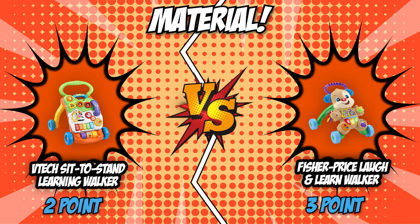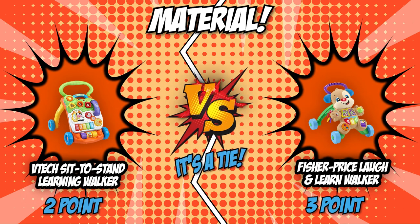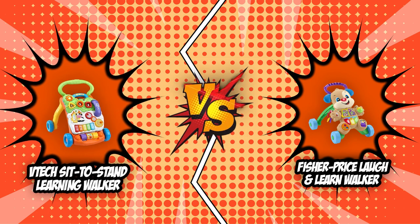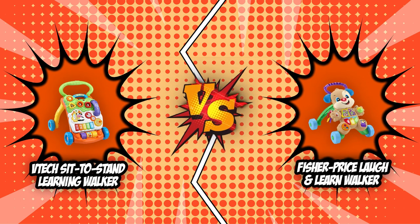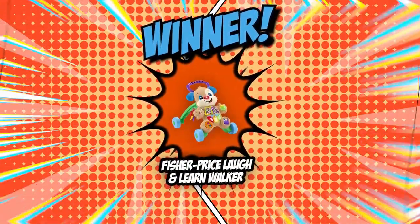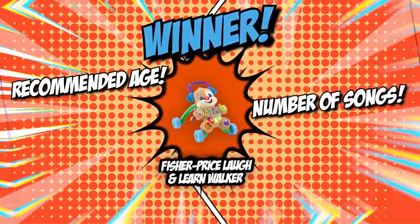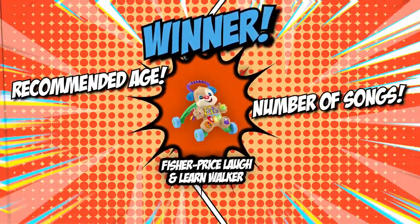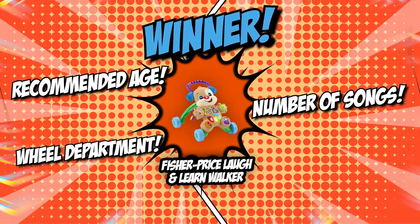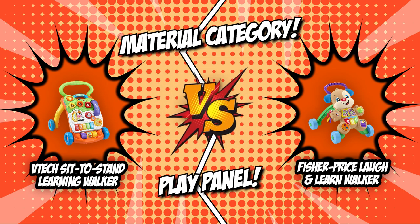For this face-off, both of our contenders offer the same material, which means that we will close off with another tie. We have come to the end of the brawl between the VTech Sit-to-Stand Learning Walker and the Fisher-Price Laugh-and-Learn Walker. With a score of 4-3, the Fisher-Price Laugh-and-Learn Walker stood its ground, with its wins in the field of recommended age and number of songs, toppling over the VTech Sit-to-Stand Learning Walker's singular win in the wheel department. Both of our contenders, however, are proud to show off their tied wins in the play panel and material categories.